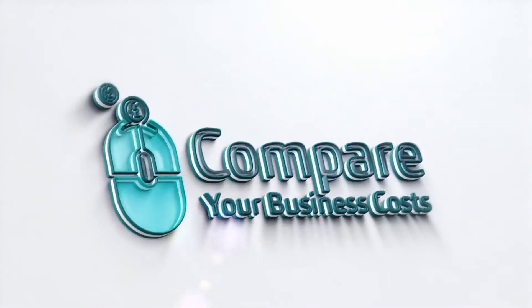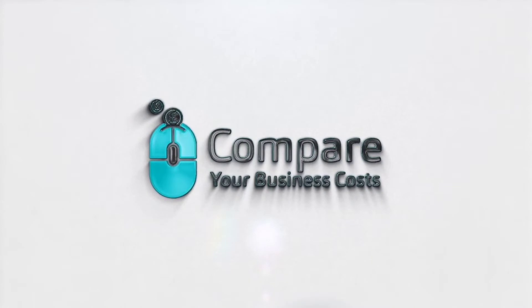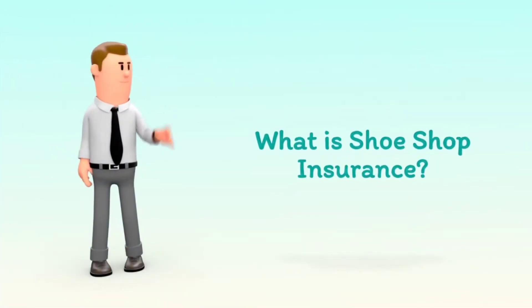Welcome to Compare Your Business Costs. What is Shoe Shop Insurance?